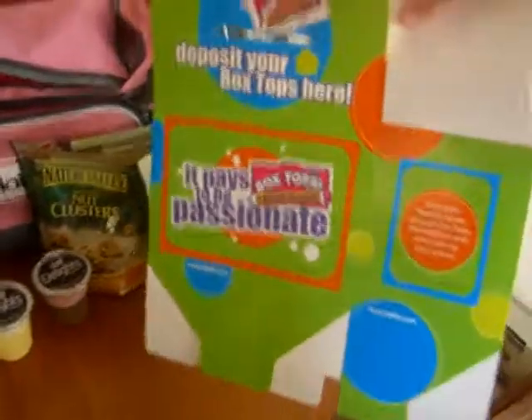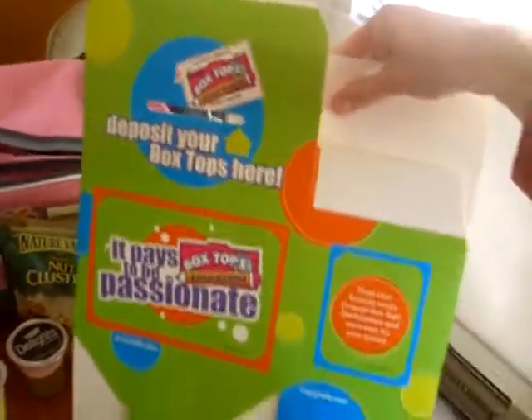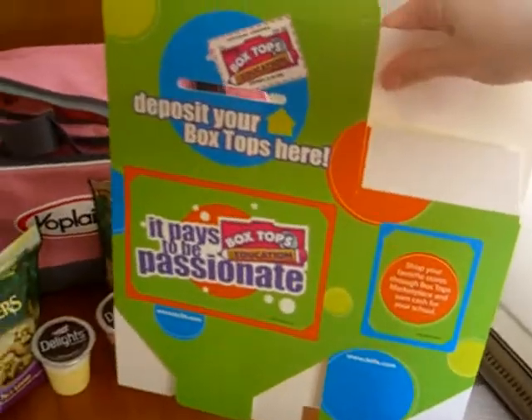This one is lemon torte and chocolate raspberry, and if you haven't tried them, you need to. This is for box tops, which, since my son is in kindergarten now, I'm collecting more box tops, so I'm going to give this to his school.